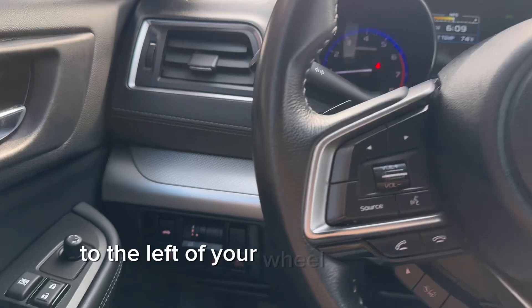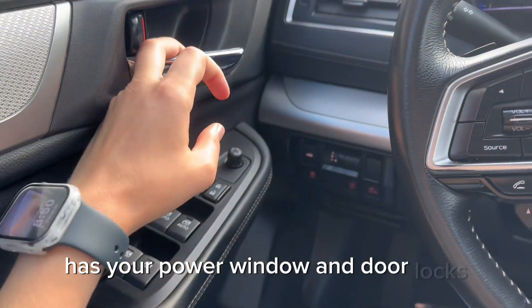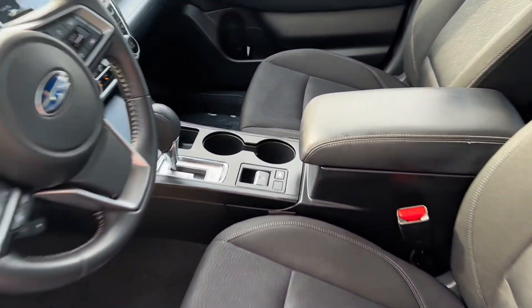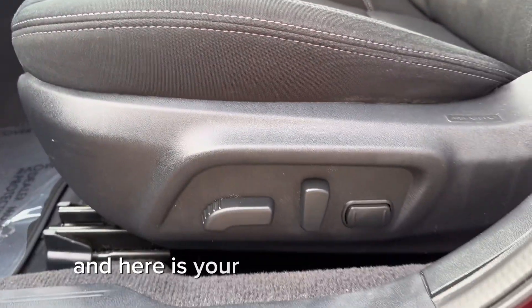To the left of your wheel is the trunk release, blind spots, lane keep, and pre-collision. The door panel, of course, has your power window and door locks. In the middle is also your emergency brake and hill assist. And here is your electric seat controls.